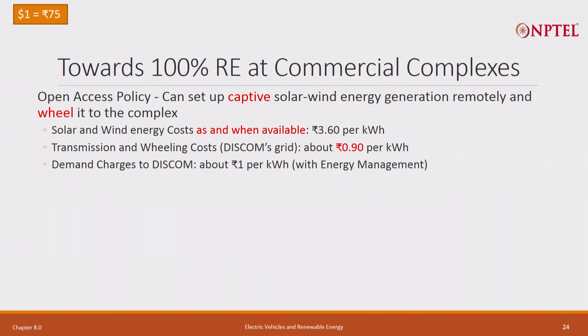There is fortunately a policy of the Government of India, started about 15 years back - what is called captive generation - where organizations like research park, any commercial entity, can set up a captive solar and wind plant somewhere else. Rooftop I have no space. So I can set it up 100 kilometer, 200 kilometer, 300 kilometer, even 500 kilometer somewhere.